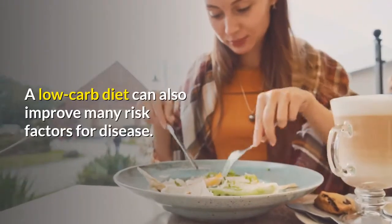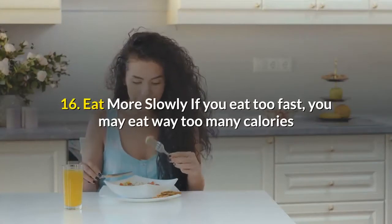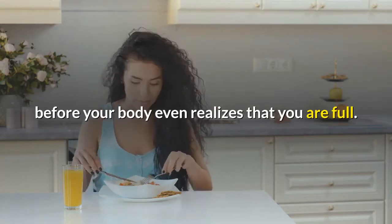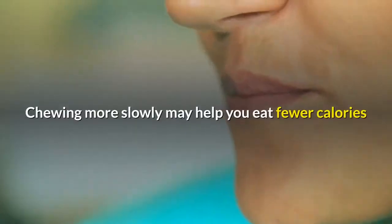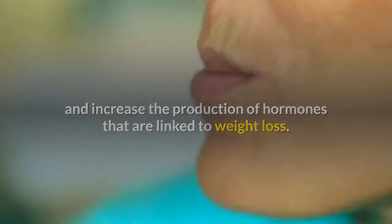A low-carb diet can also improve many risk factors for disease. Number sixteen: eat more slowly. If you eat too fast, you may eat way too many calories before your body even realizes you are full. Faster eaters are much more likely to become obese compared to those who eat more slowly. Chewing more slowly may help you eat fewer calories and increase the production of hormones that are linked to weight loss.